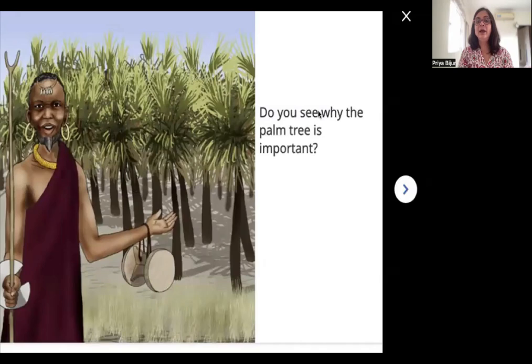Do you see why the palm tree is important? Important — that is a big word. Important means it has so many uses and so many valuable things for these people. We saw how they ate the yummy fruit from the palm trees. We saw how the boy was sitting under the shade of the tree. They also made houses with the thatched roof, used the seeds as fuel, made a broom, and made a mat. So many things — that is why it is an important tree for them.